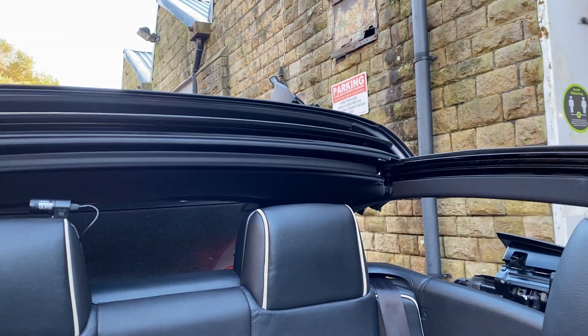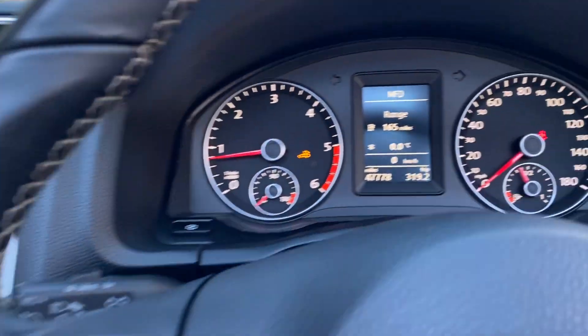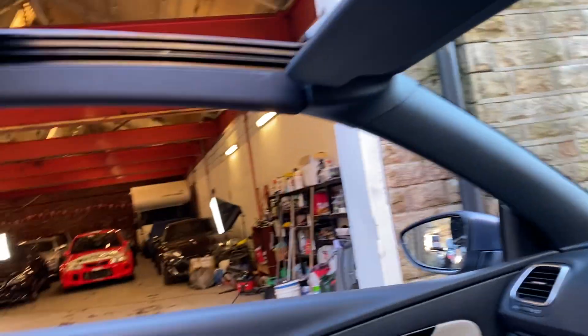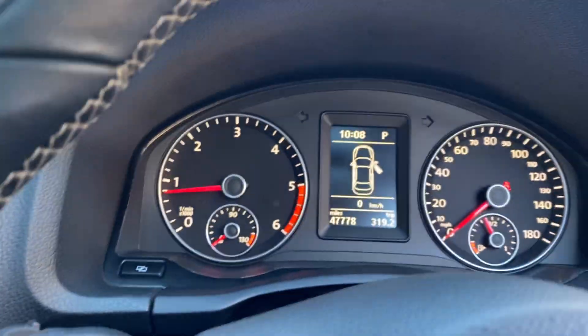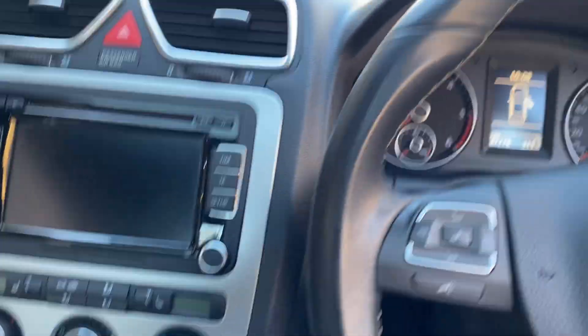It's coming up. It's also got a glass pan roof on this which I believe was an extra. There's the interior of the vehicle.